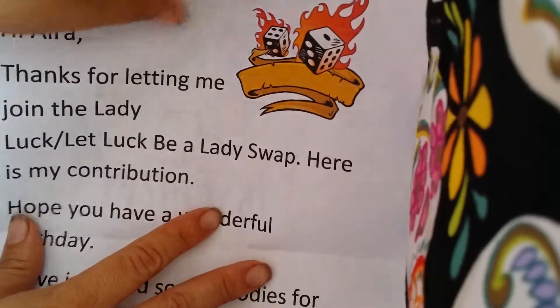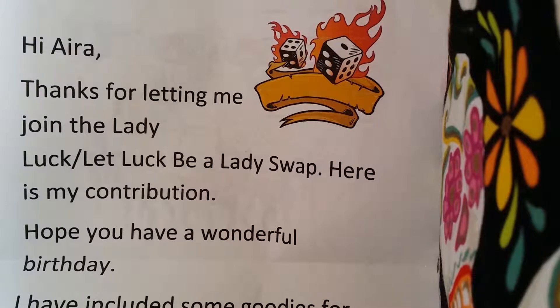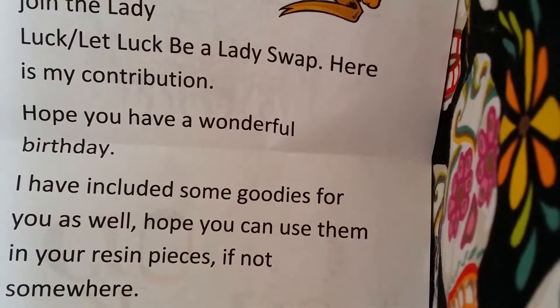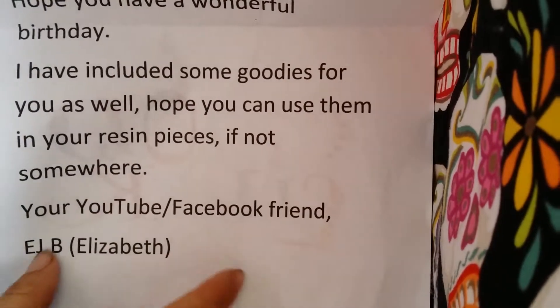And it says... Hi Ira! Thank you for letting me join the Lady Luck — Luck Be a Lady swap. Here is my contribution. Hope you have a wonderful birthday and I have included some goodies for you as well. Hope you can use them in your resin pieces, if not somewhere. Your YouTube friend, Elizabeth EJB.